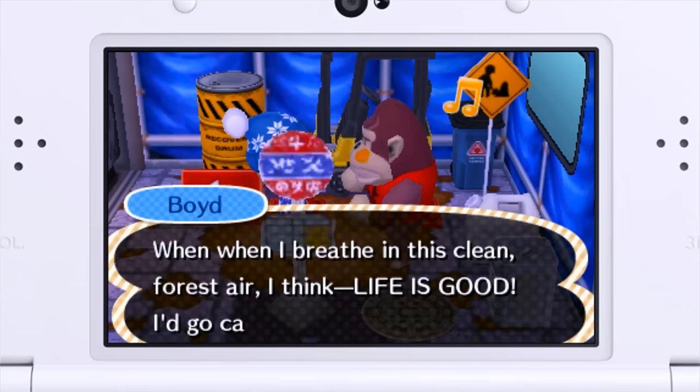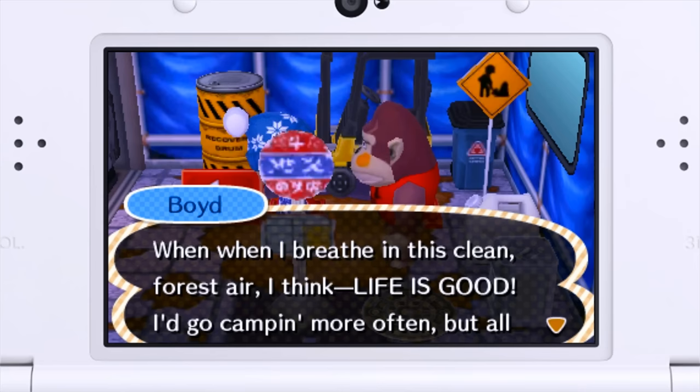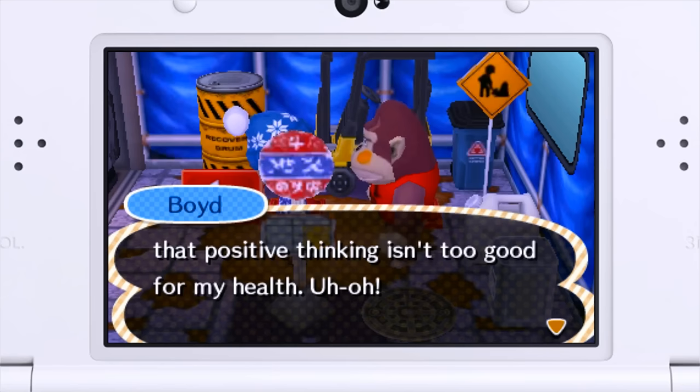What's his personality like? He says: when I breathe in this clean forest air I think life is good, I'd go camping more often. Wait — that's a translation error, right? They just put 'when when when' — Boyd is malfunctioning! Why are we getting all these errors in translation? We just saw the cycling sign was labeled as a no-entry sign which is not true, and now he doesn't know how to speak. But then: I'd go camping more often, but all that positive thinking isn't too good for my health.